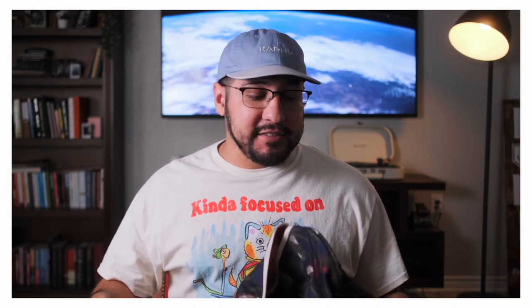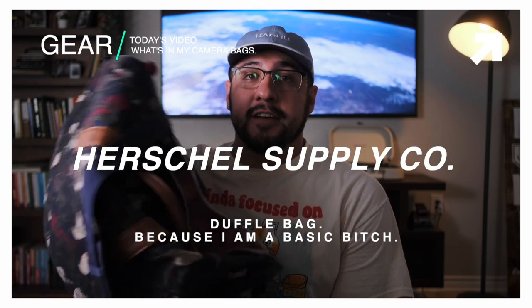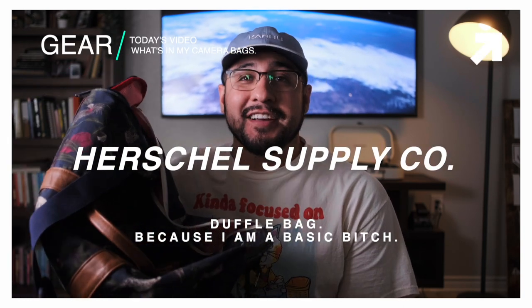Now that everything's packed, we move from the tech gear to what I'll actually be taking with me in my other bag. The last bag I'm bringing is a Herschel Supply Co. duffel bag that I've had for a while — mainly because I'm a basic bitch.